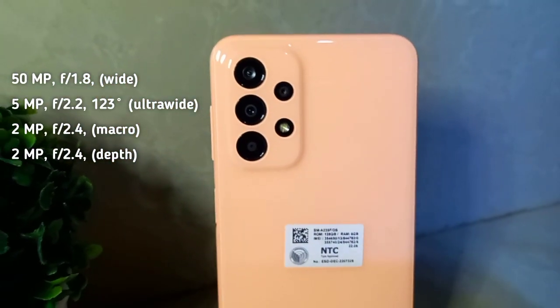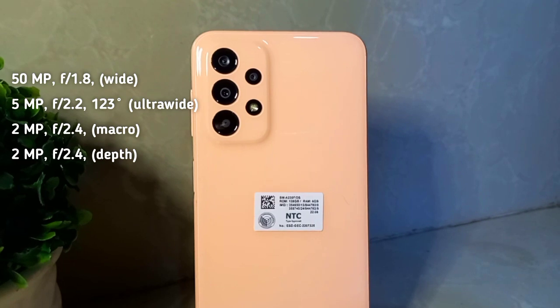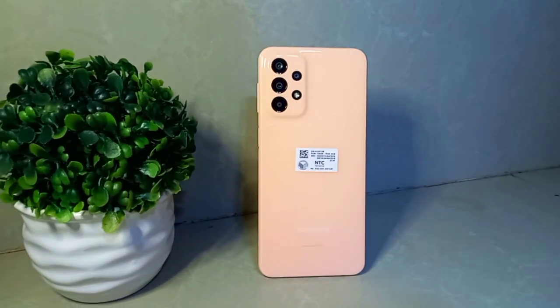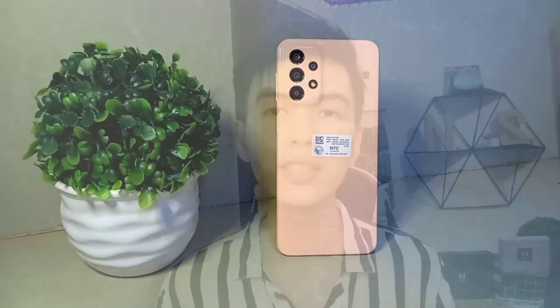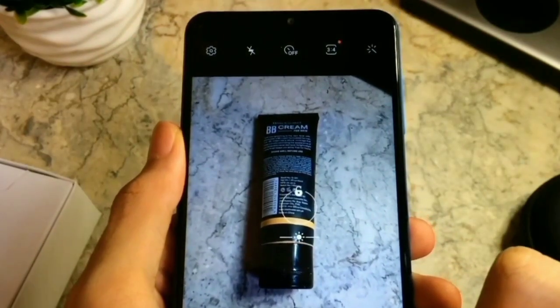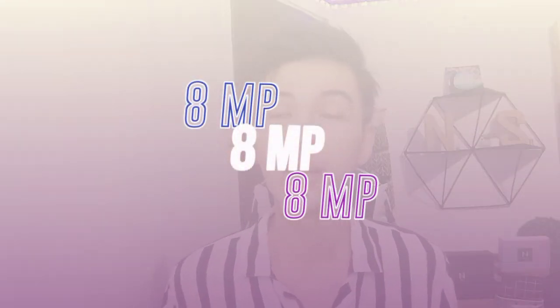For the main camera, we have 50MP at the back, 5MP for ultra-wide, 2MP for macro, and 2MP for depth. Video recording is 1080p at 30fps, which is very smooth. The OIS — optical image stabilization — really refines the details and keeps footage stable, which is the most important thing. For the selfie camera, it has 8MP. Good for selfies as long as you have good lighting. The front camera also records at 1080p at 30fps.